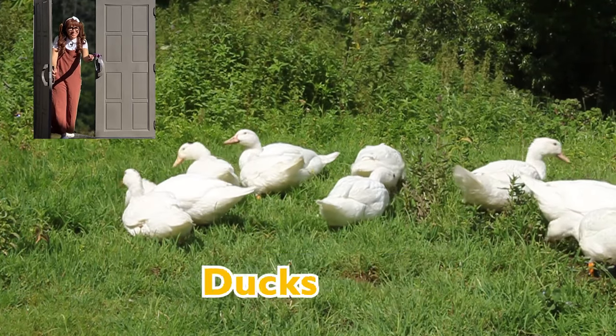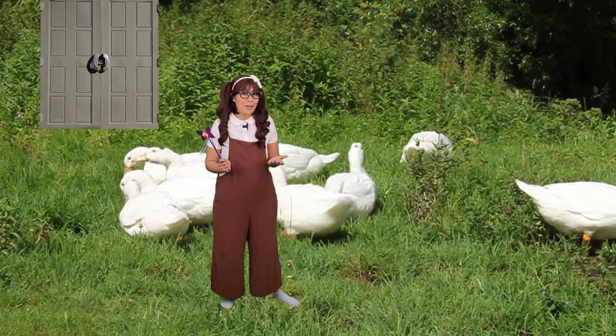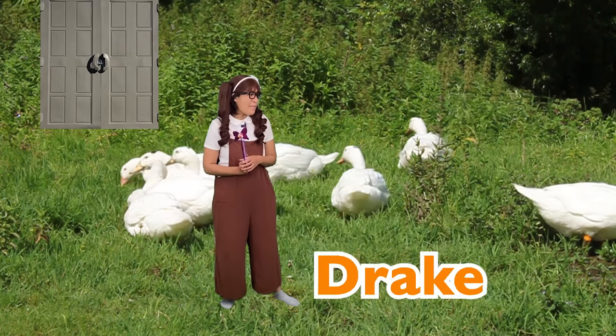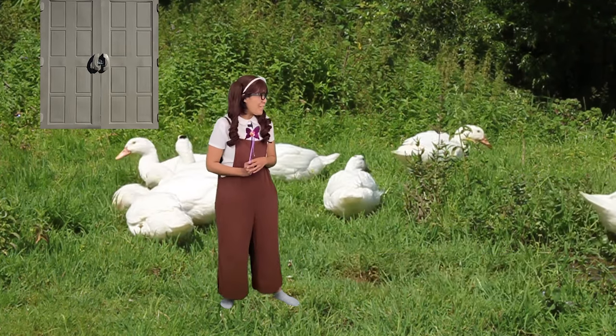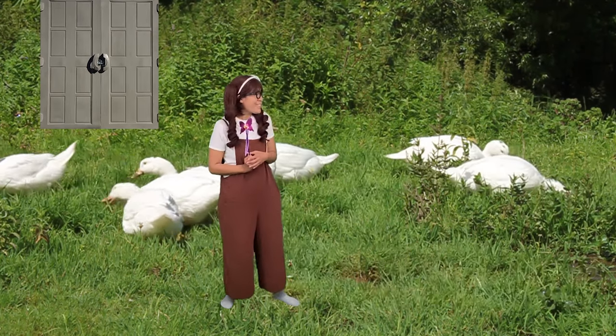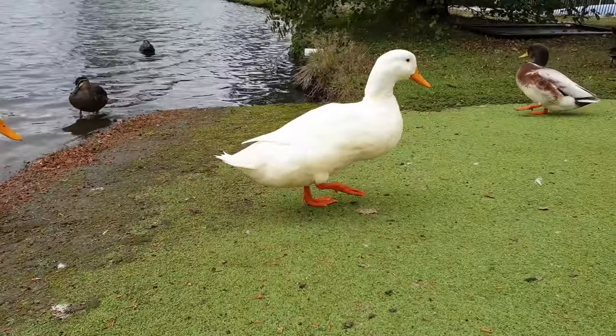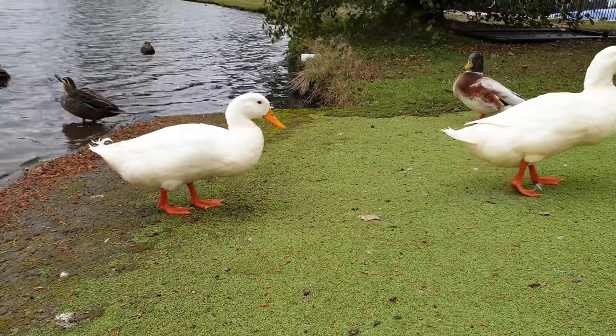Look at those ducks! Ducks are social animals and they live in groups called raps or teams. The male are called drakes, the female hen, and the baby are little ducklings. They're so cute! Ducks have webbed feet which allows them to paddle and swim in the water more smoothly. Let's keep moving!